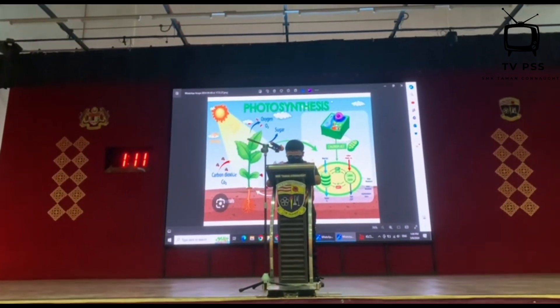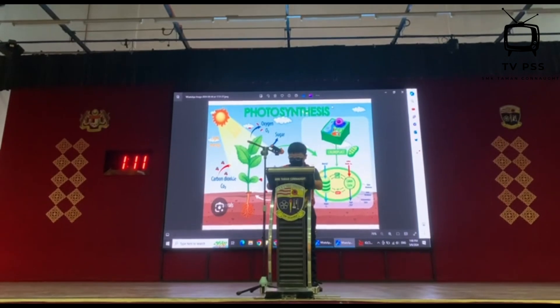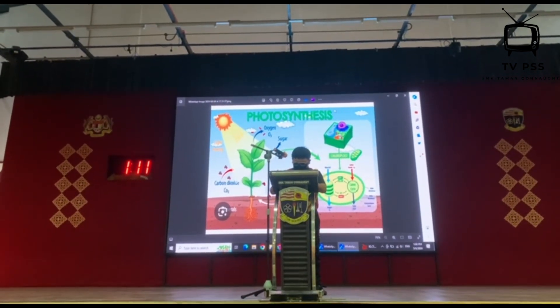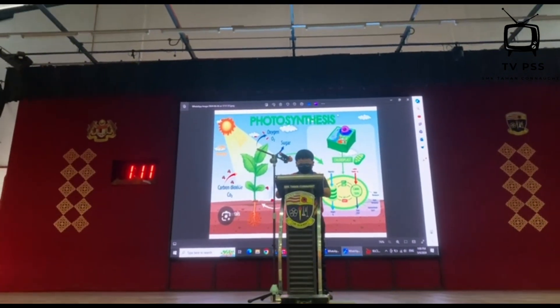Understanding these aspects of plant life helps us appreciate how plants sustain not just themselves but also the environment around them. They're active participants in the ecological cycle, playing a critical role in maintaining the balance of life.